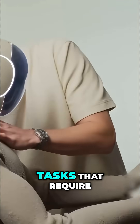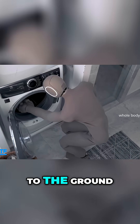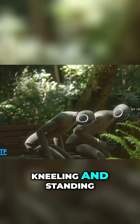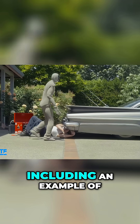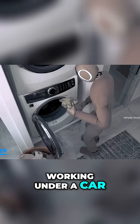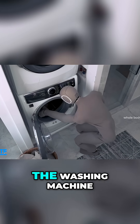To perform tasks that require Neo to get lower to the ground, One X showed the robot sitting, kneeling, and standing up from those positions, including an example of handing someone a tool, working under a car, and crouching down to put a piece of clothing in the washing machine.